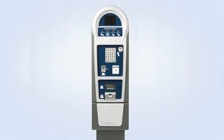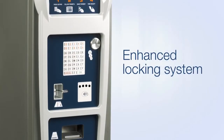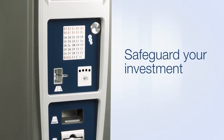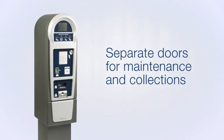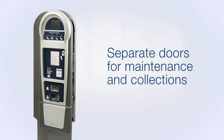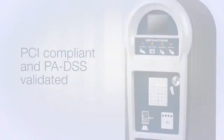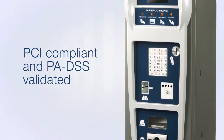Security is a key component of Luke 2. Concealed hinges, an enhanced locking system, data encryption, and optional electronic locks are just some of the features that safeguard your revenue, data, and your investment. Luke 2 has separate access doors for maintenance and collections, and to ensure that your data and your customers are protected, all products from Digital Payment Technologies are PCI-compliant and PA DSS-validated.